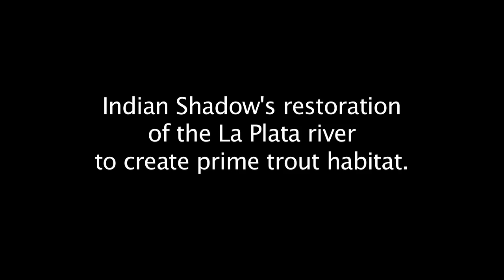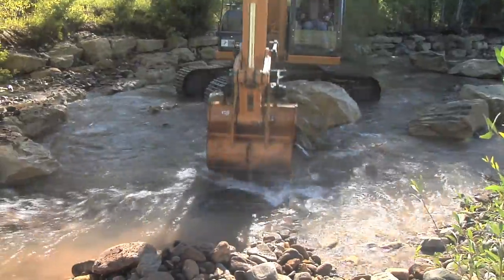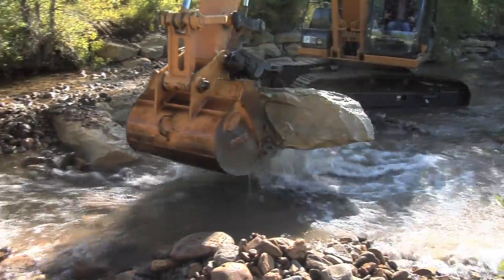The La Plata River has a lot of really good qualities — it's clean water, the watershed is in generally pretty good shape, but the fish habitat on Indian Shadow was not very good. My design involved trying to put in a single channel meandering river that has drops and rocks and habitat and cover for fish to hang out in for the entire year.